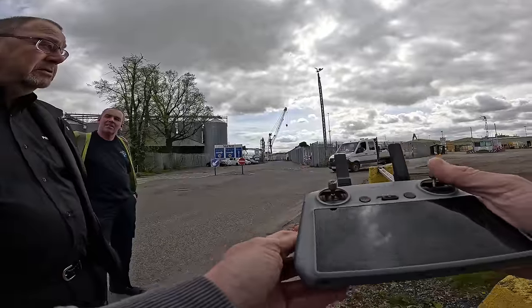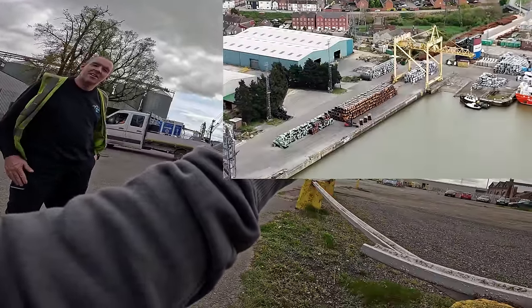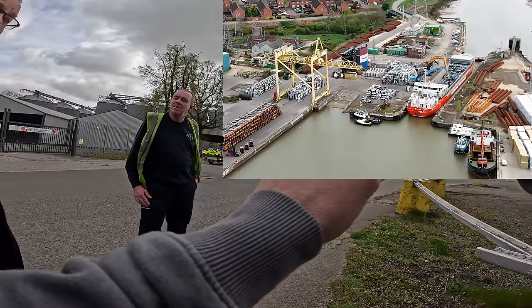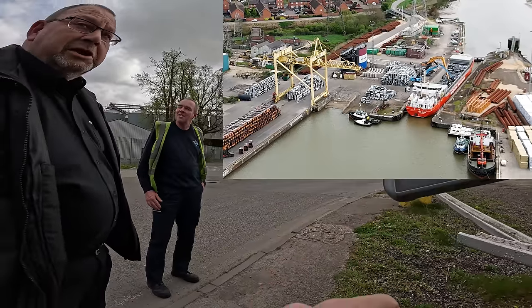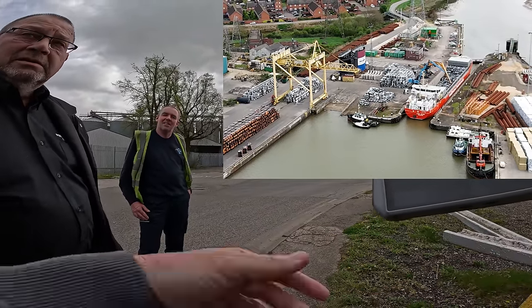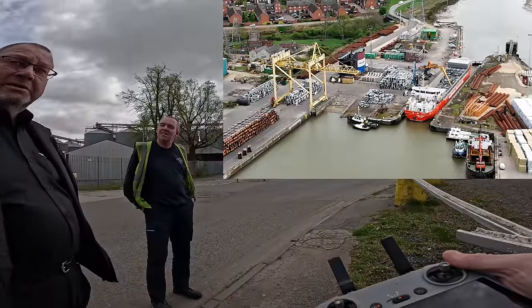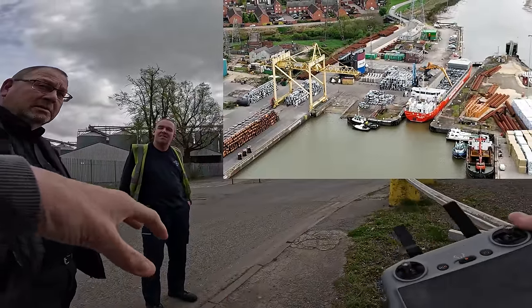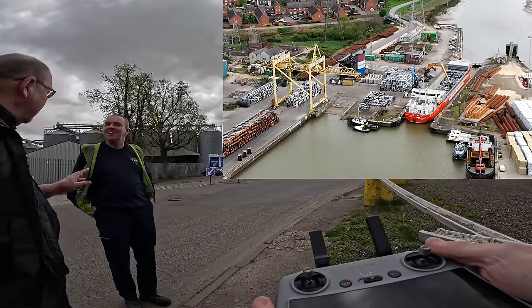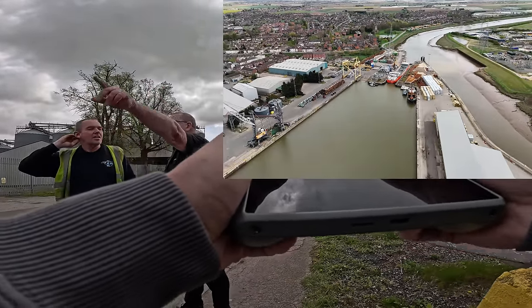I noticed the bales of something over here getting loaded — that's awesome to see but I can't quite make out what it is. RDF bales — refuse plastics. Oh, is it getting exported? Yeah, rather than recycled here in the country it's exported, because we haven't got the capacity now to recycle that here. Isn't it a shame?